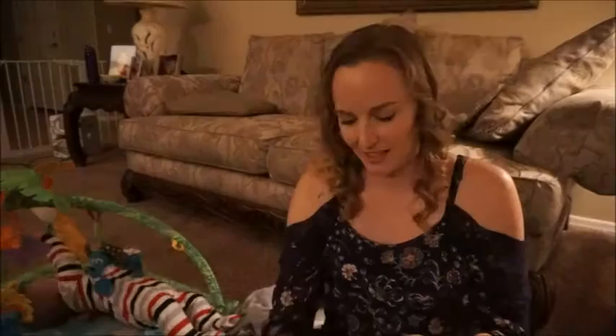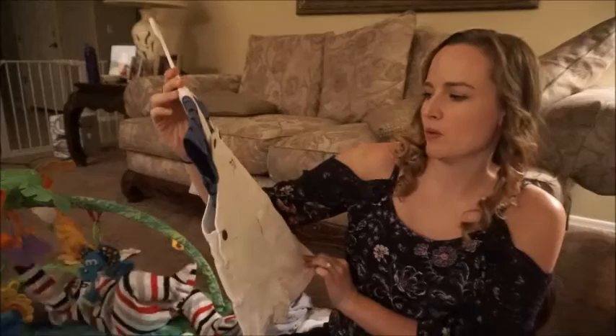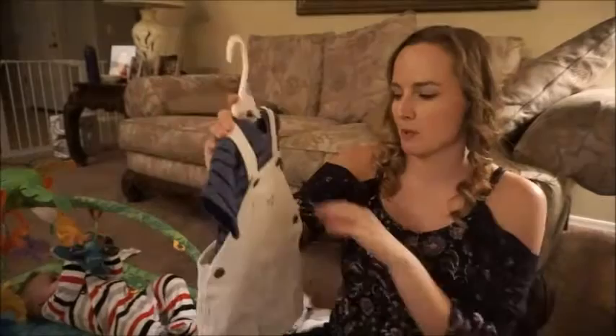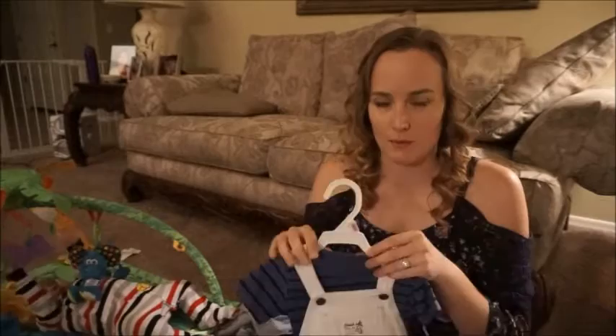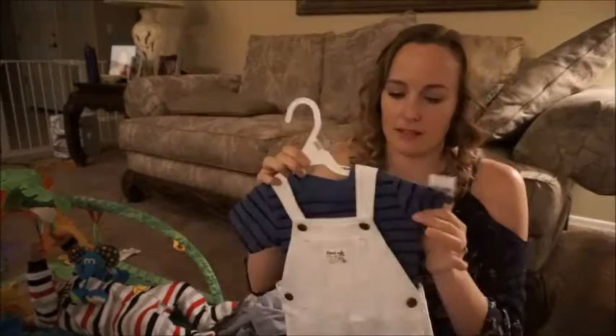This is super cute. It says 'Beach Patrol Unit Pacific Coast Highway.' This is a Carter's, again size nine months, and it's like a cotton material which is super cute. The only thing I wasn't sure about with these outfits is they have actual t-shirts and not onesies, and I'm not a fan. When you're lifting babies up and carrying them around, the shirt rides up. So I love the overalls — the outfit itself is cute — I just don't know how much he'll actually wear the shirt.